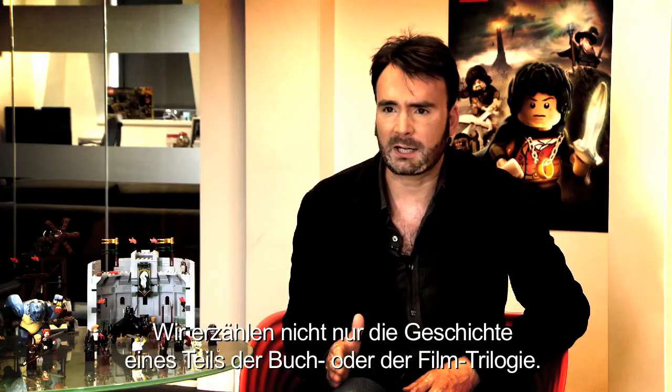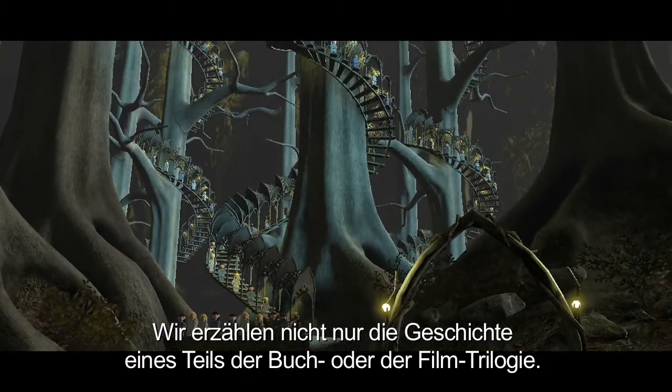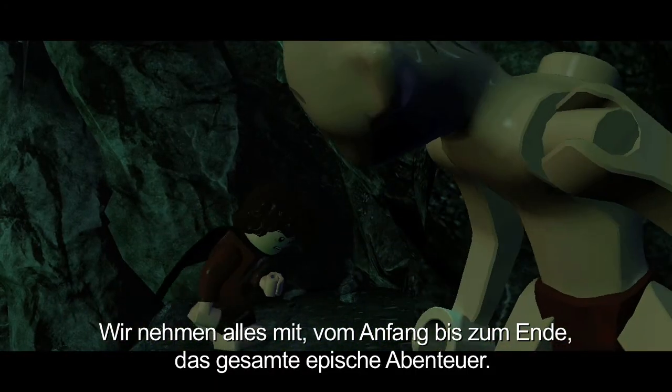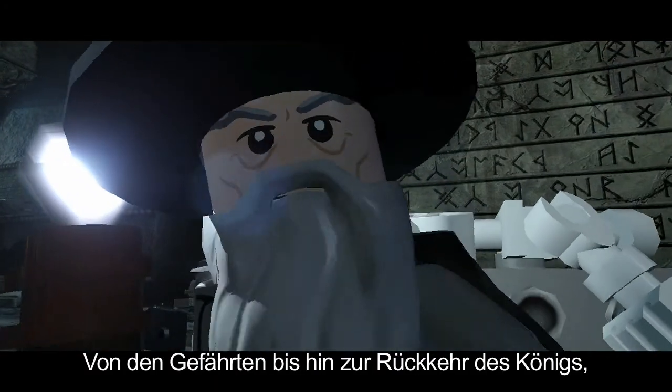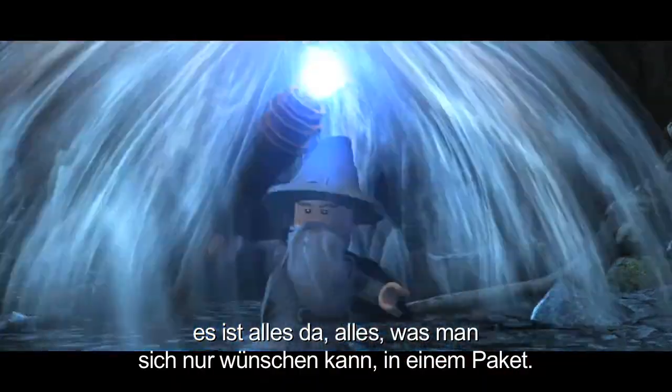With LEGO Lord of the Rings, we don't just tell the story of one part of the book trilogy, of one part of the movie trilogy — we go right out there and from start to finish, the whole of that epic quest right the way through from Fellowship of the Ring to Return of the King, everything you could possibly want in one package.